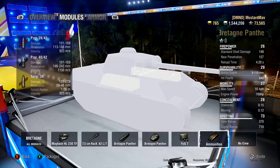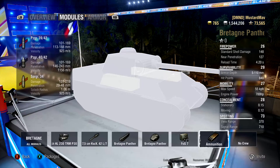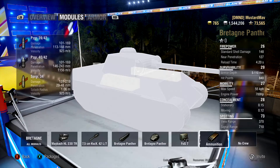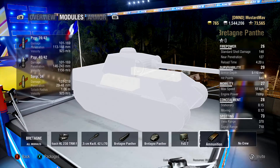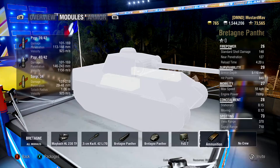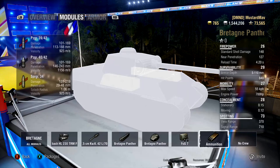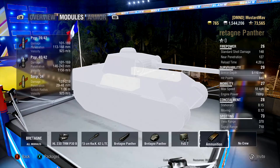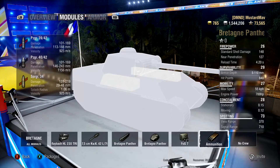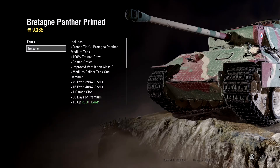Looking at ammunition: AP rounds deal 101 to 169 damage with 188mm penetration max. APCR rounds have 243mm penetration max with a nice velocity of 1,156 meters per second. HE has 48mm of penetration, which is pretty poor, with 219 damage at max range and a velocity of 925 meters per second.